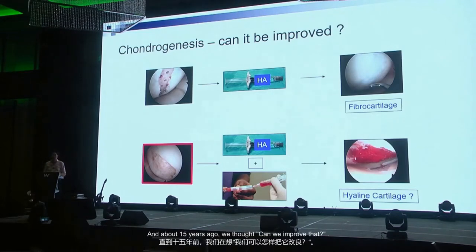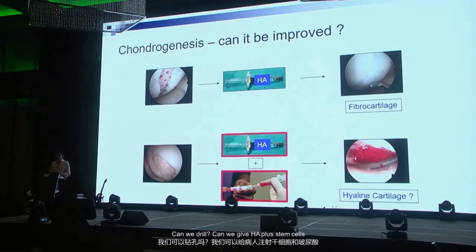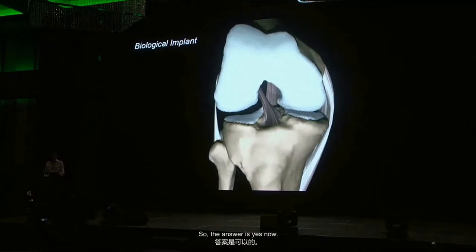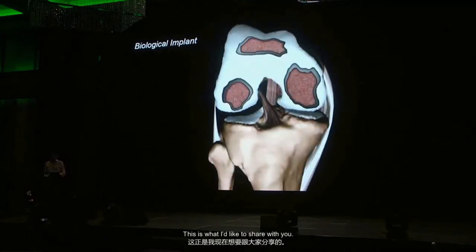It doesn't treat kissing lesions. It's good for small lesions but not large lesions. So for many years I've been drilling into those lesions, giving them HA, and getting fibrocartilage. About 15 years ago we thought: can we improve that? Can we drill, give HA plus stem cells, and regenerate hyaline cartilage — which is the preferred cartilage? The answer is yes.